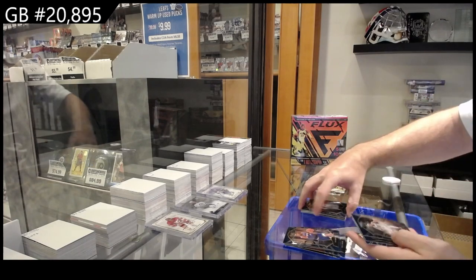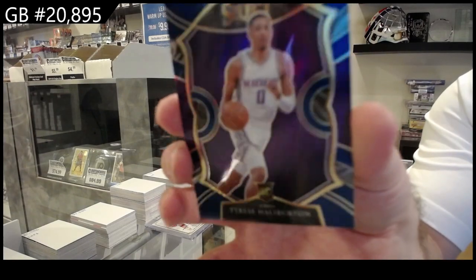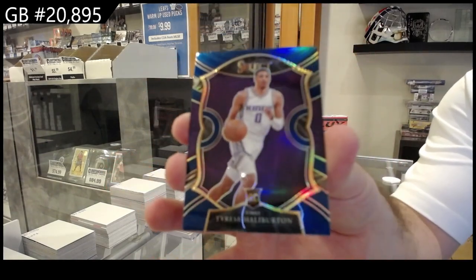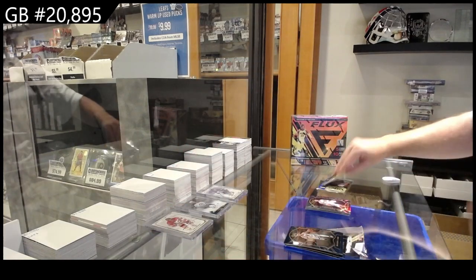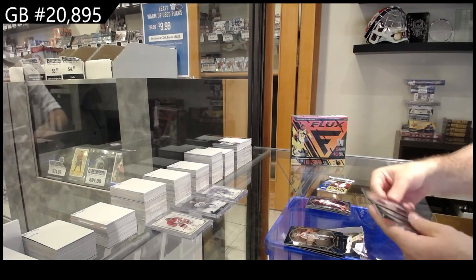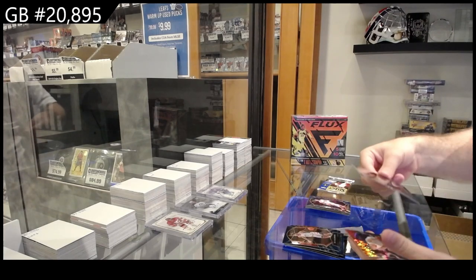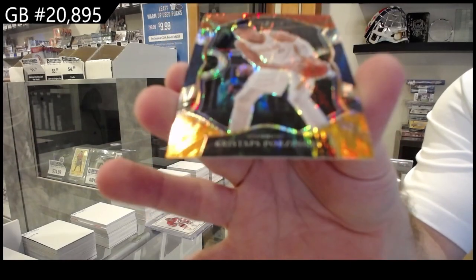Rookie of Lee for the Pistons and a Halliburton rookie Prism for the Kings. We've got a rookie of Maxi for the 76ers and a Porzingis for the Mavs.